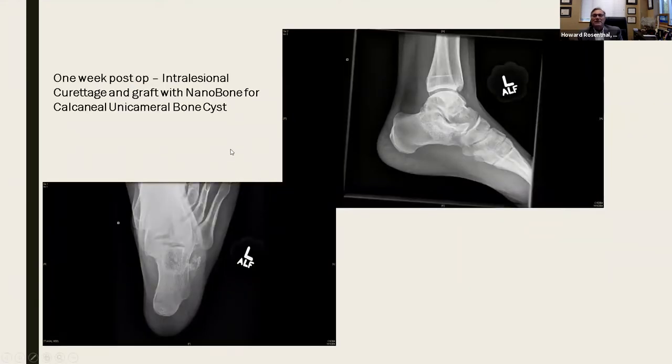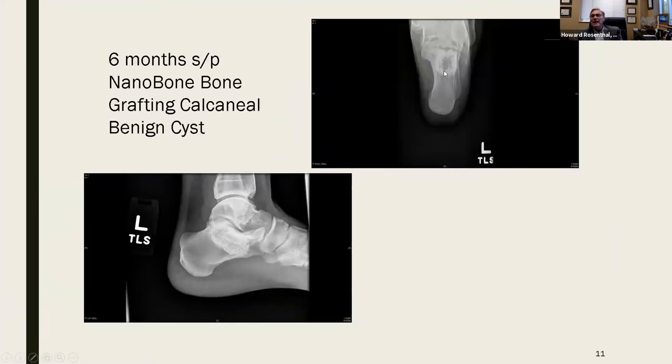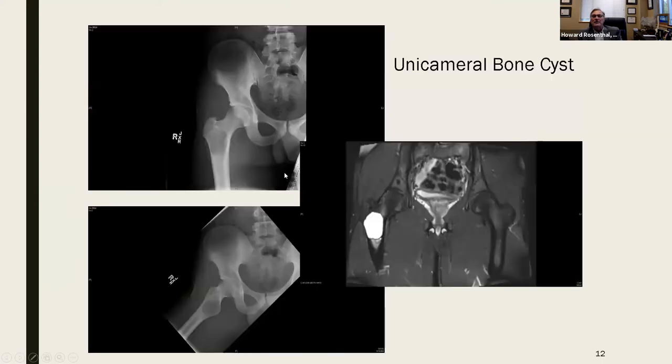Let's look at some case examples. This is a calcaneal unicameral bone cyst — you can see it on the Harris view. This is a non-ossifying fibroma treated with nanobone: one week post-op, three months post-op. What you're seeing around the periphery is that remodeling, that reincorporation of normal bone into the defect. Unicameral bone cysts of the proximal femur — very large defect in a stress-enhanced location, certainly at risk for fracture. One thing I need to worry about is whether the use of nanobone will impact my ability to perform prophylactic internal fixation.